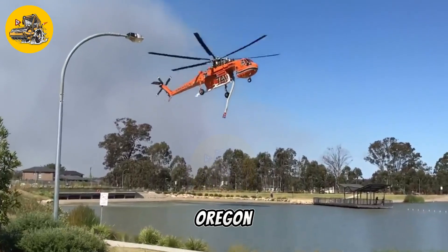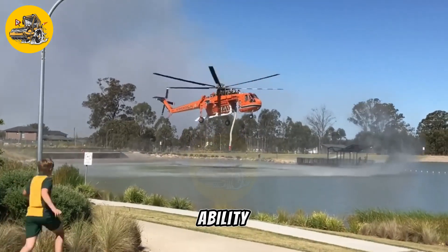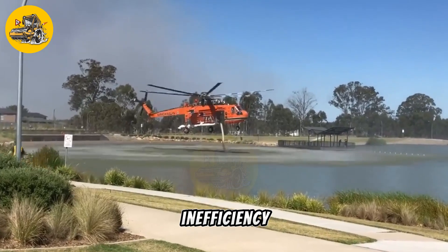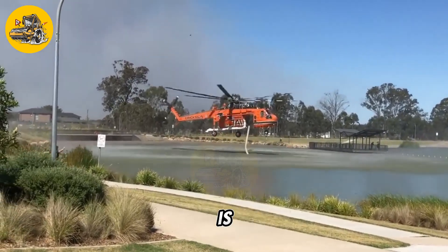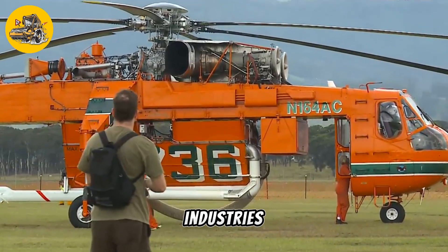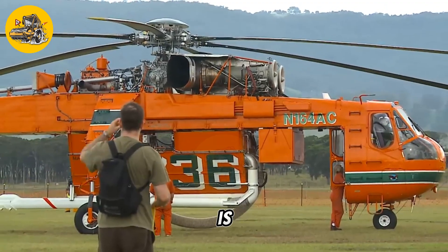The Ericsson Air Crane of Oregon is a remarkable piece of heavy equipment renowned for its unique ability to lift and transport heavy loads with precision and efficiency. This versatile machine is particularly well-suited for aerial firefighting, construction, and various other industries that require the lifting and moving of large objects.